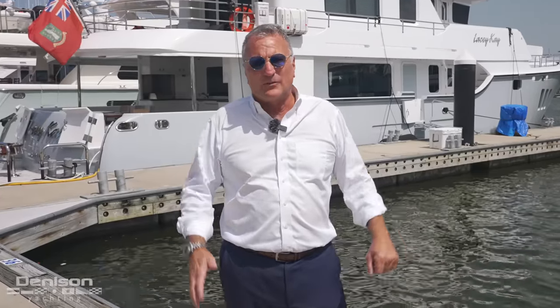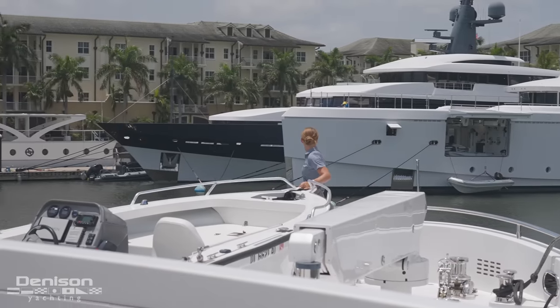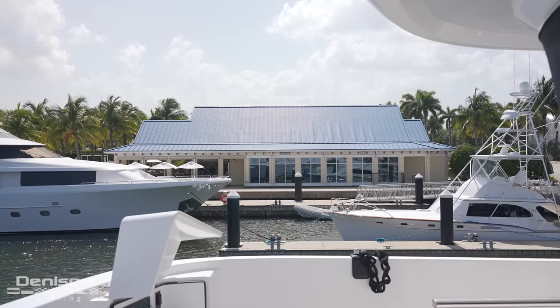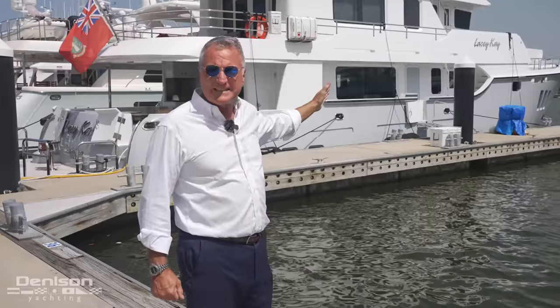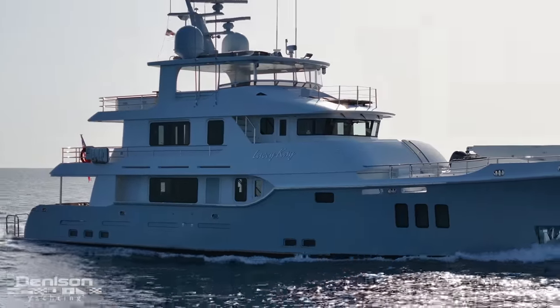Hi, I'm Kurt Bossart from Denison Yachting, and I am standing in the Rybovich Safe Harbor Marina. I absolutely love this marina — it's my favorite spot. From the Motor Yacht Cafe, one of my favorite sushi bars, to the beautiful yachts in this harbor, I am proud to be able to present Lacey K to you, a 96-foot Nordhaven yacht, which we're going to walk through.